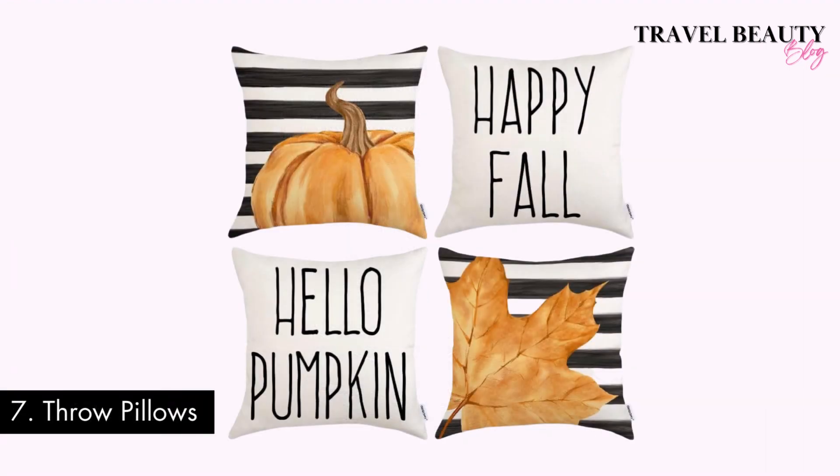Number seven: cozy throw pillows. Spruce up your home with cozy throw pillows this fall and winter. They're an easy way to add style and holiday cheer to your living space, and Amazon provides endless options.